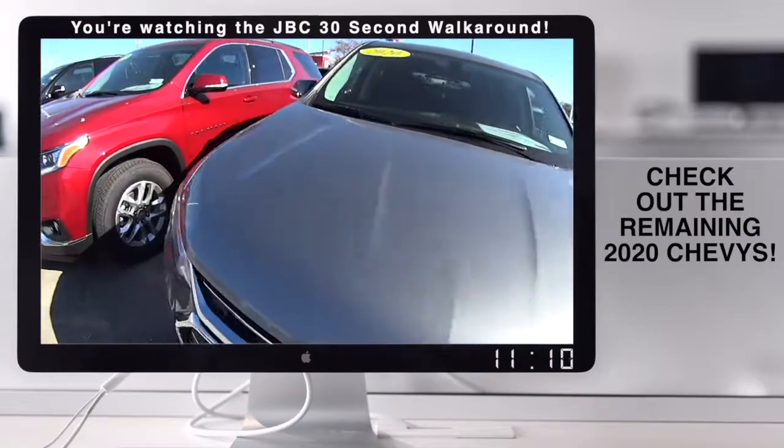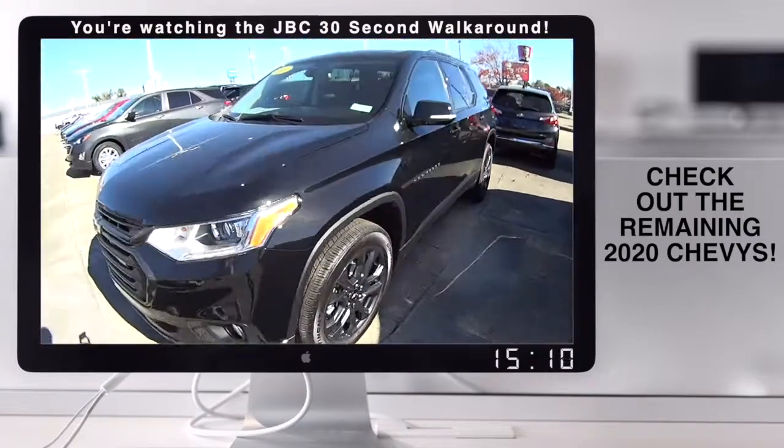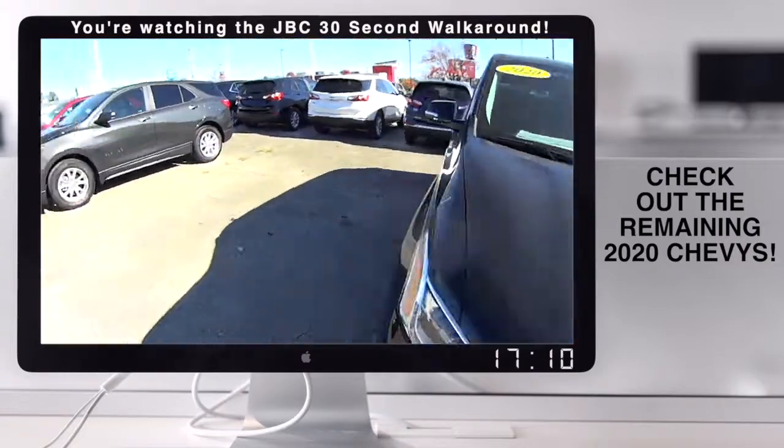We've got Traverse. We've got them in different colors — RSs, LTs, LSs. Last of the 2020s. Come and get them.